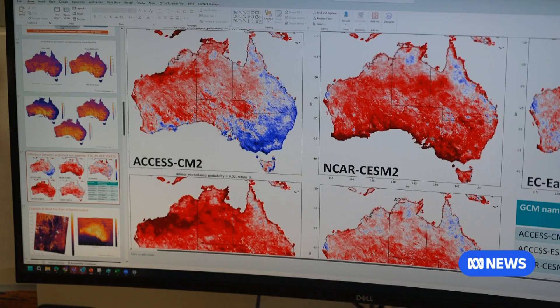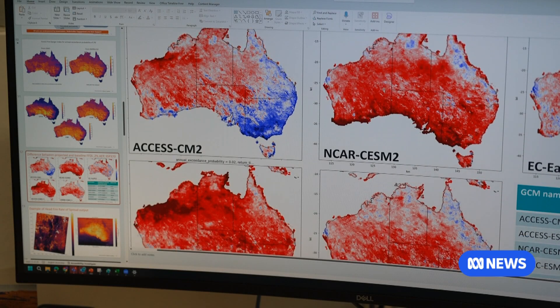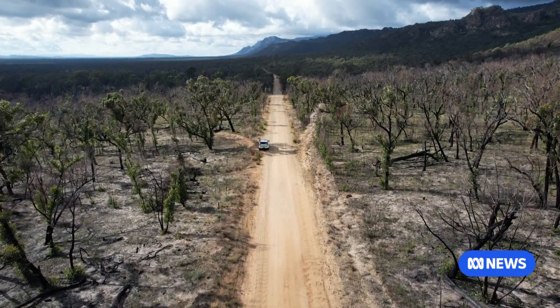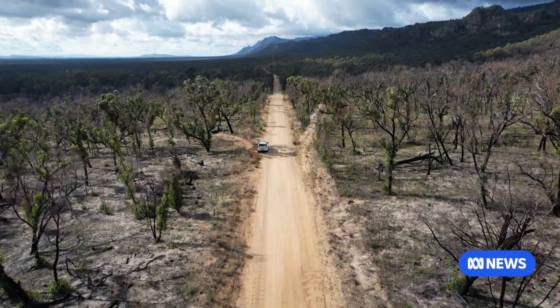The benefit of that Royal Commission really lies within the ability to understand and pick up those recommendations, honour them and take them forward. Work on the CSIRO's data is continuing, and so the latest maps won't be available for this fire season. Natalie Whiting, ABC News.